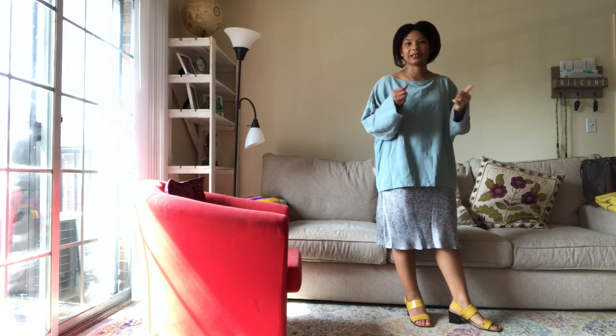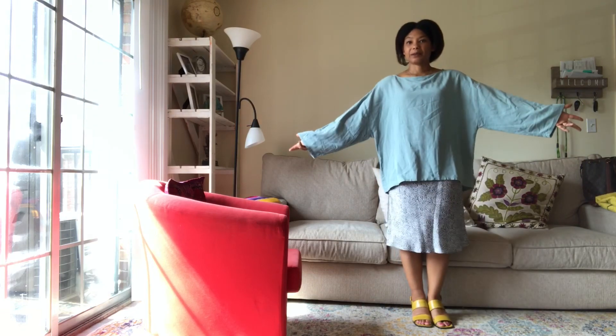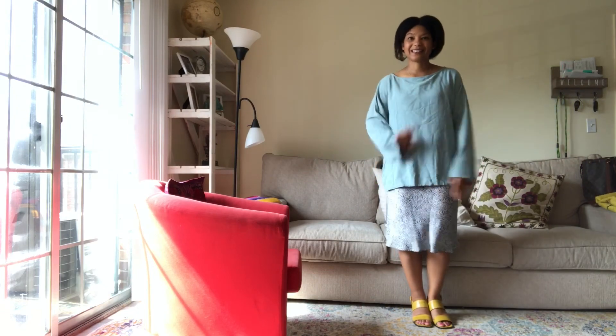For me this is the best way to do it — it's still hot, I'm excited for fall, I'm layering but it's still very summery. I hope it gives you guys a little inspiration. Thank you so much for watching and I'll see you next time.